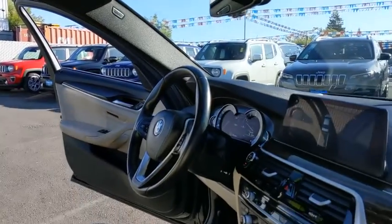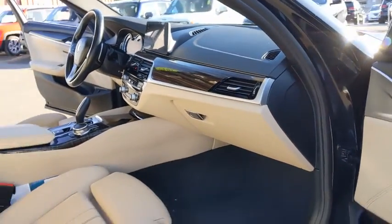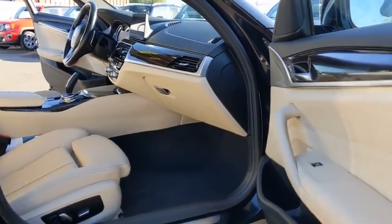Navigation system, keyless entry, power passenger seat, backup camera, leather wrapped steering wheel, power steering, driver lumbar, adjustable steering wheel.